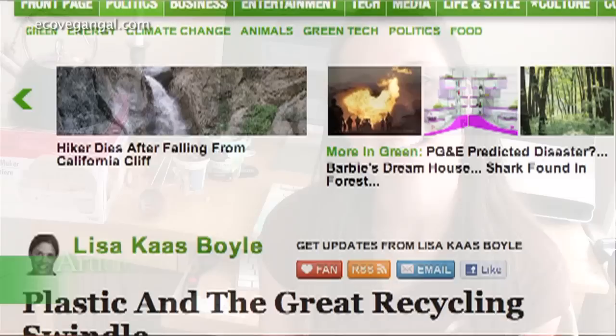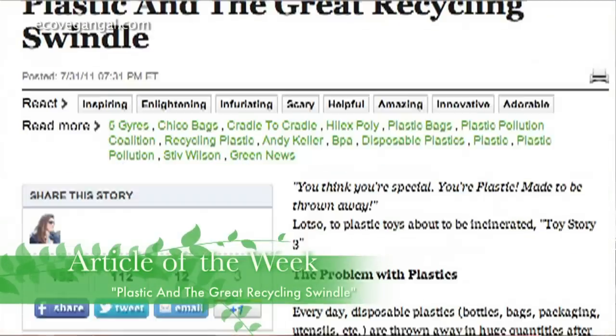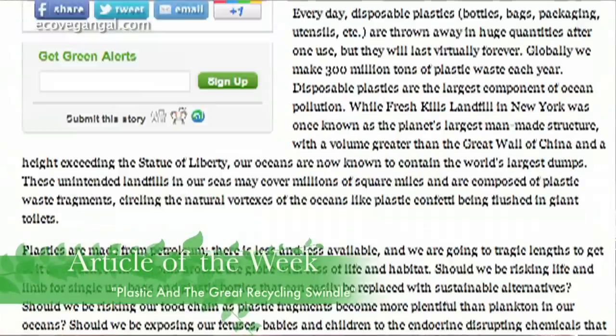My articles of the week tend to be kind of bummers, but they're meant to be educational. The reason they stick out to me is because they're so shocking. This one is called 'Plastic and the Great Recycling Swindle' and I think the title kind of says it all.